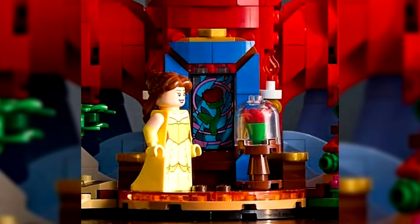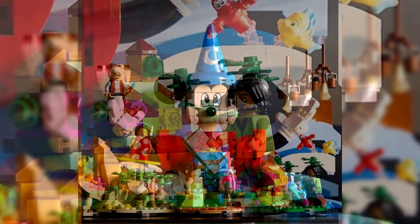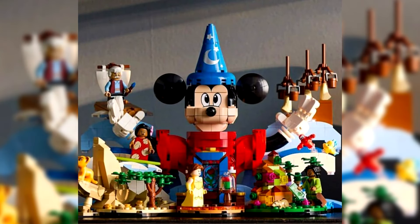You can purchase this set from the 1st of October 2024. Looking at the images, this is very cool, but considering it's supposed to be a celebration of all things Disney, there's a lot missing. I think this is more a celebration of stuff that's come out more recently.